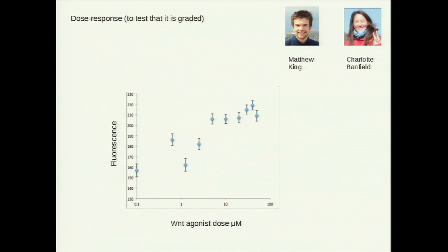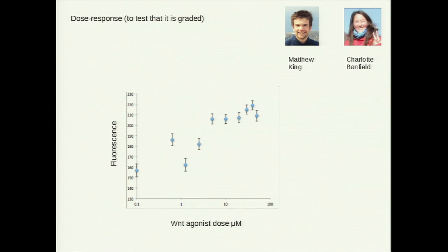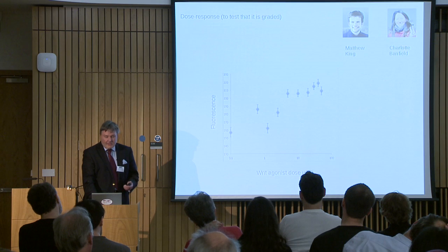These are preliminary results from some project students. Although we've applied to the Leverhulme Trust for funding — please wish us luck — I've been using bits and bobs of cash to start it off anyway because I'm quite excited by it. This is a dose response: Matt and Charlotte built the Top Flash promoter driving a fluorescent reporter and tested it against different concentrations of an agonist of the Wnt pathway — something which switches it on. Although the baseline is non-zero, which is slightly concerning, there is a reasonably good analog-type dose response. It's not a step function; it's a nice line, which is what we want.